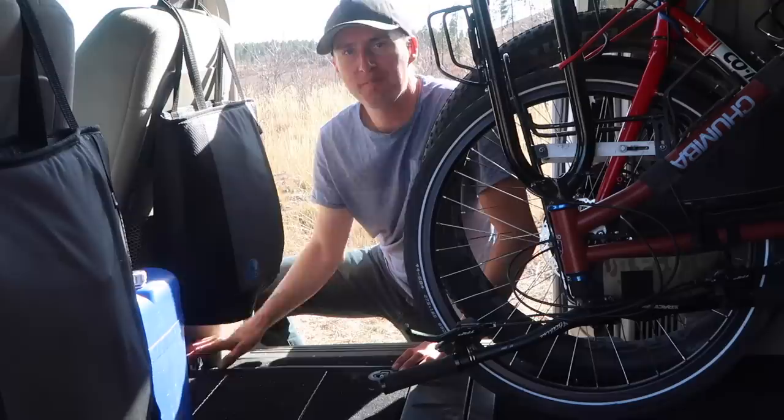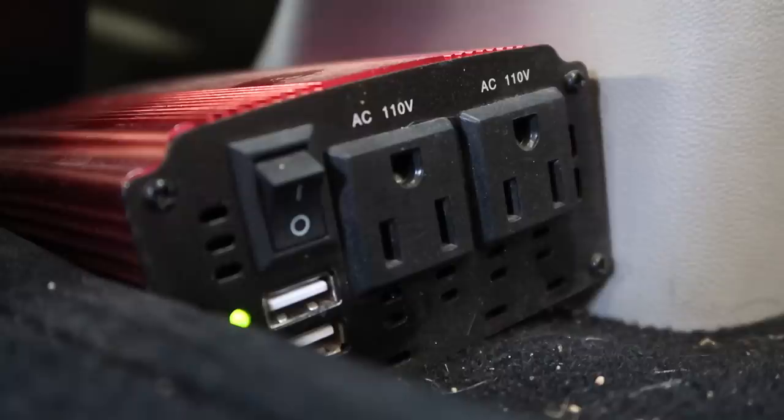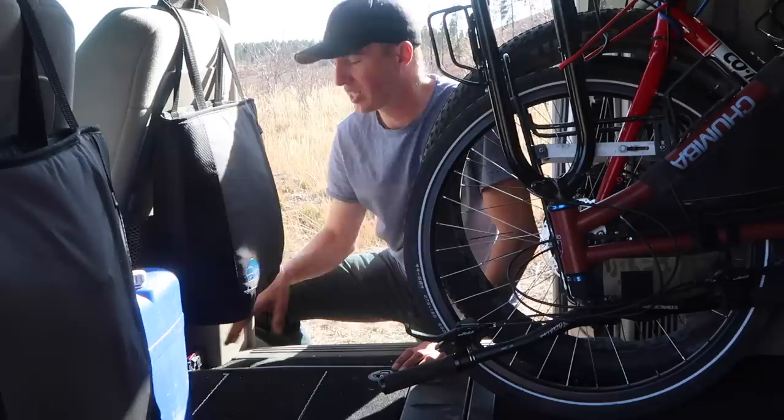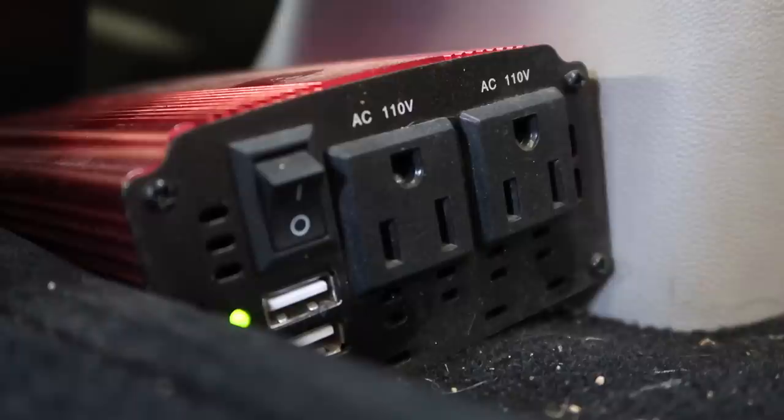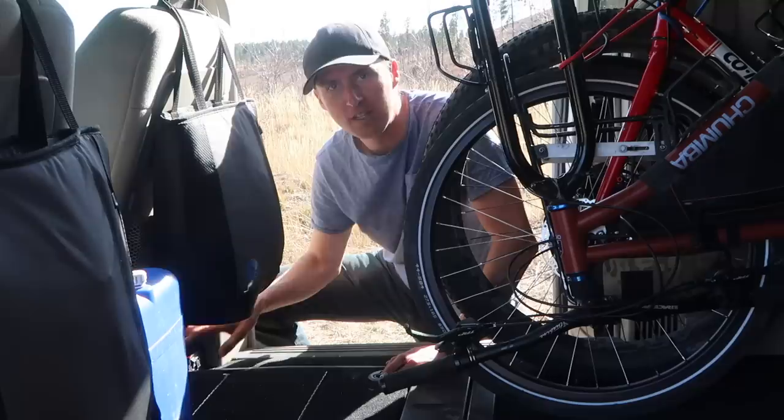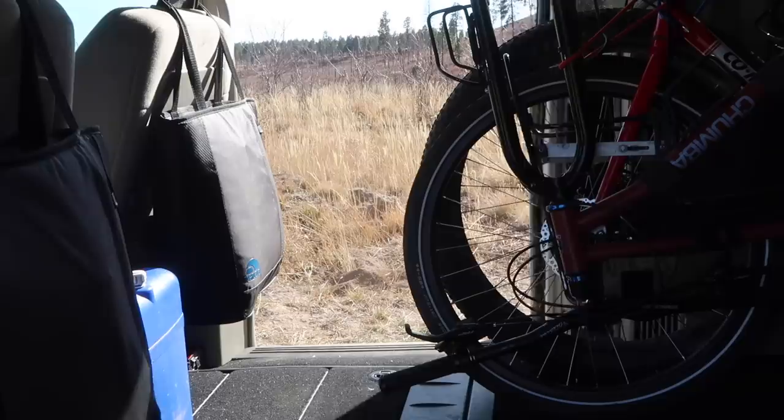Down here on the right-hand side of the van underneath the passenger seat is a small power inverter — a box I use to plug in all my electronics when I want to charge them. The power inverter is connected to the battery stored in that area under the passenger seat, which is in turn connected to the solar panel up on the roof. So I can charge my laptop, my drone, my camera batteries — everything — off this power inverter right here under the passenger seat.